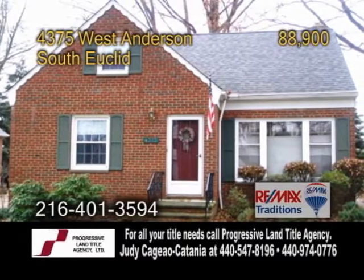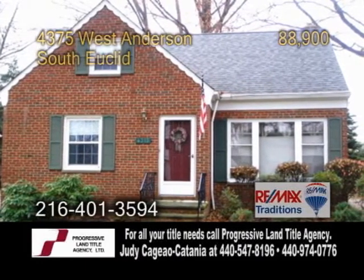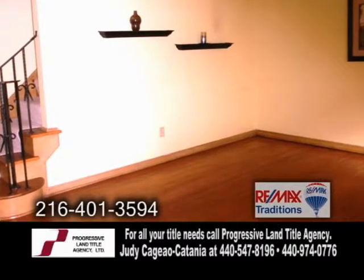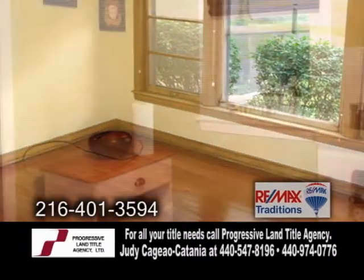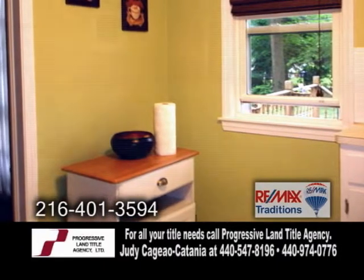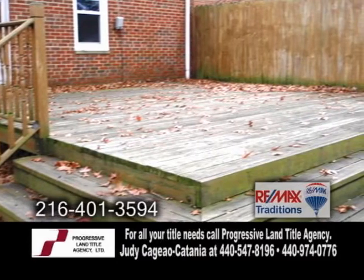A super sharp bungalow in South Euclid. This home offers three bedrooms and one-and-a-half baths. The large living room offers hardwood floors. Cooking is a breeze in this charming kitchen. The park-like yard has an oversized deck.